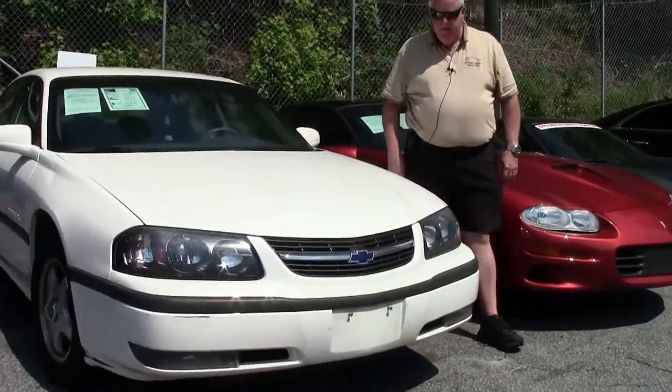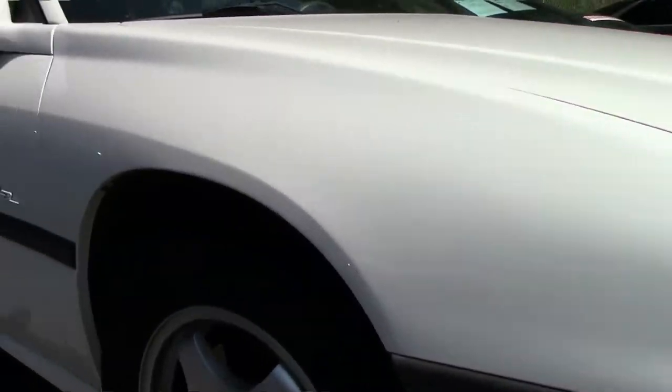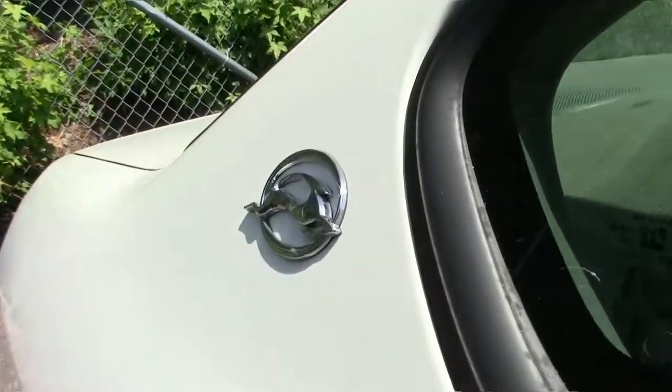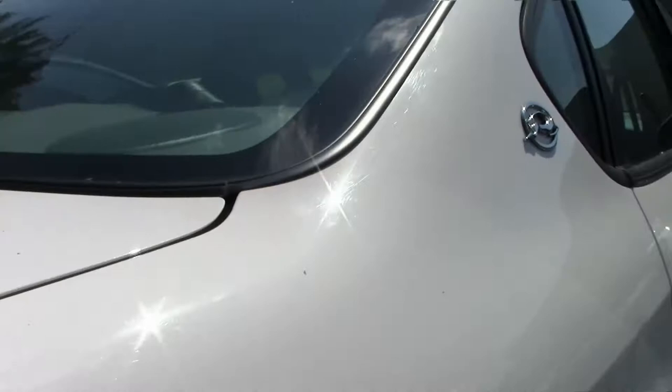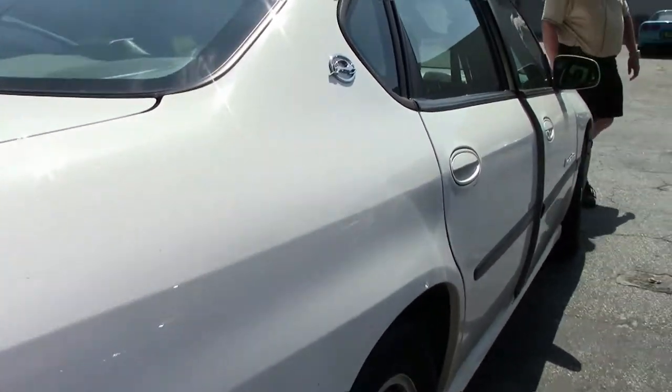Clean interior. It's got the LS trim to it, keyless entry, cruise control, power everything. It's got a little over 85,000 miles on it folks, and we're asking $49.99.